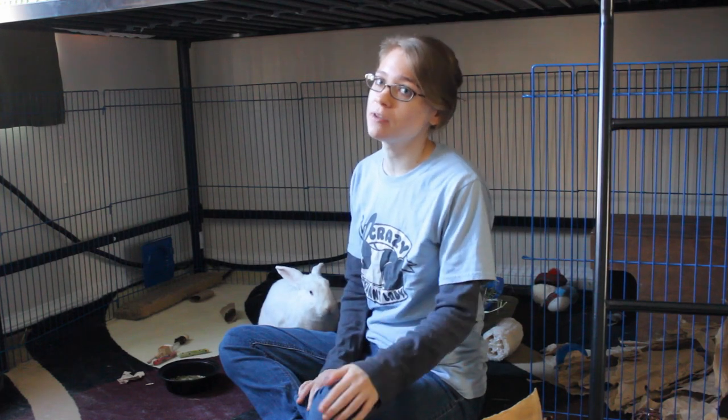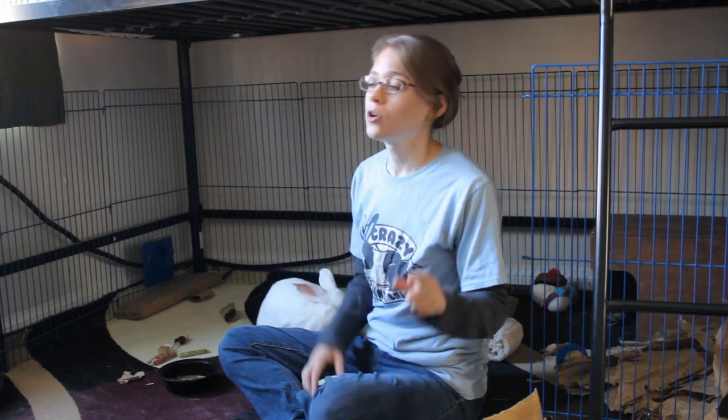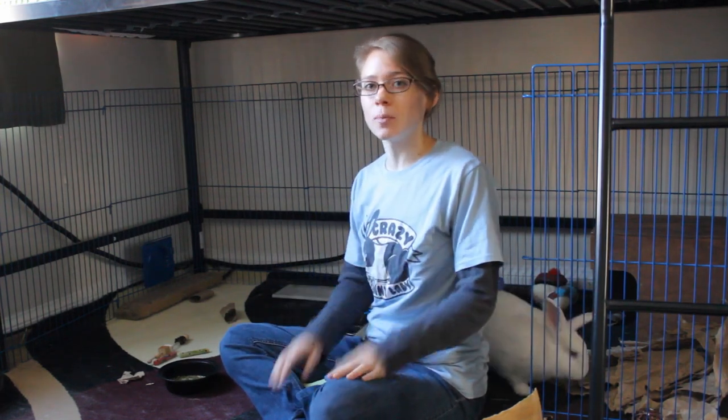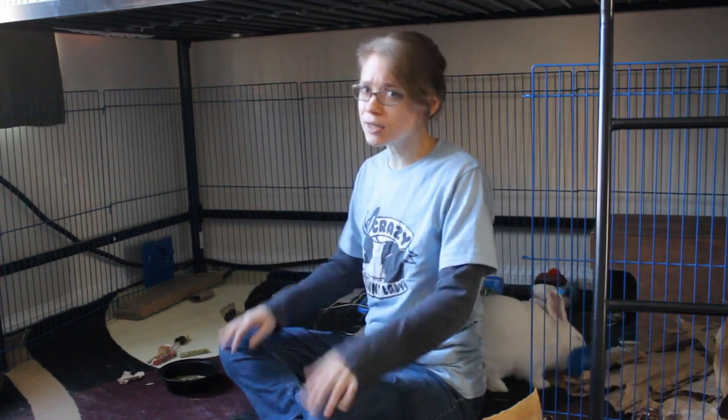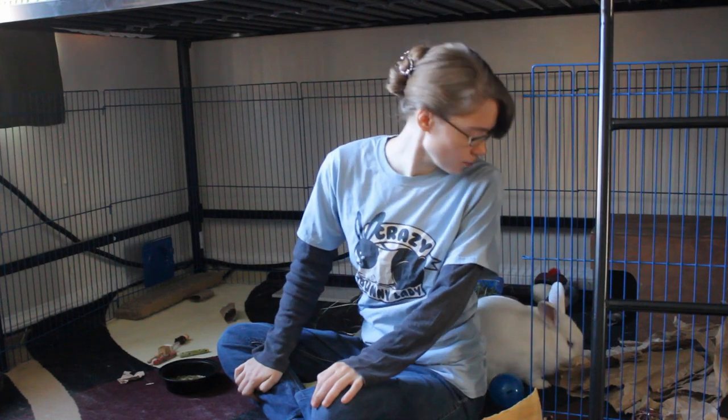You do want to make sure that they are small bite-sized pieces so that you don't end up giving them too many. Because remember, you want to keep your treats to about one tablespoon a day depending on the size of your rabbit, so definitely don't want to give them too many.